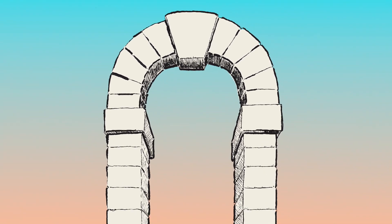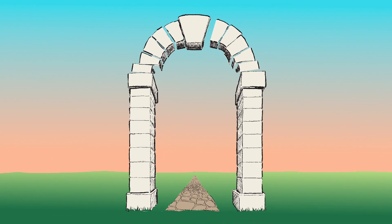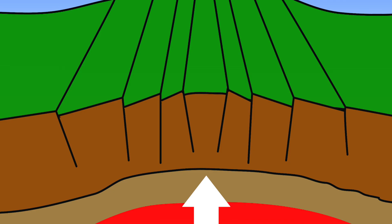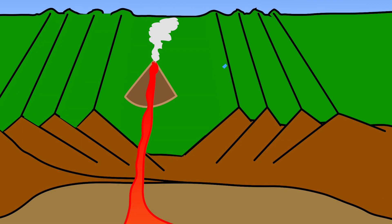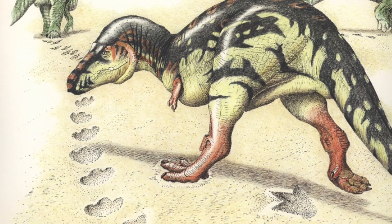If you imagine an arch made of stone and you started to pull it apart, the keystone would drop down. That's exactly what happened here. Our valley was the keystone of that part of Pangea that dropped down. Being low, streams flowed into it and filled it in with sand and gravel and mud — the same mud that the dinosaurs left their footprints in.